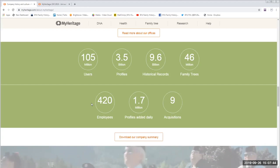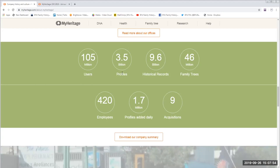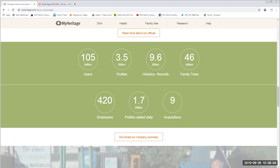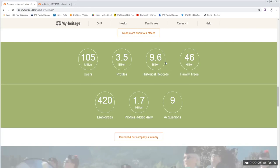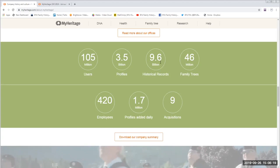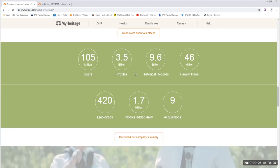MyHeritage has a lot of profiles — meaning the number of people in their family trees — and historical records. The historical records figure of 9.6 billion has since changed; it's now a little over 10 billion historical records, increasing at an average of about 800 million new records every month. That's a benchmark showing this is a different world when you realize the number of people involved in this program.